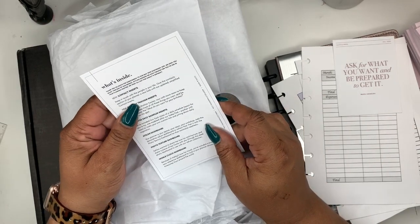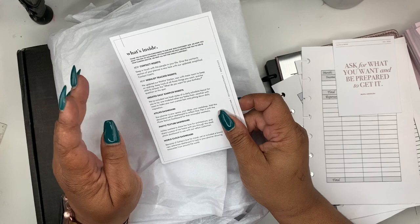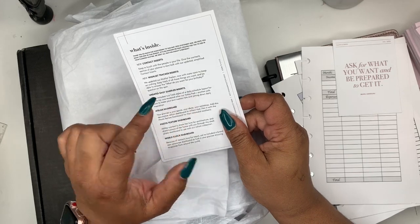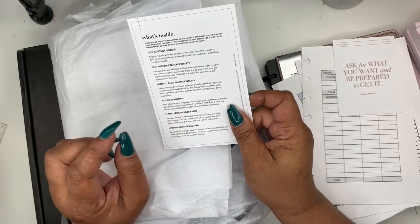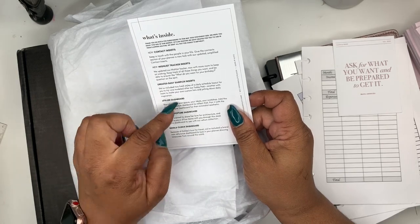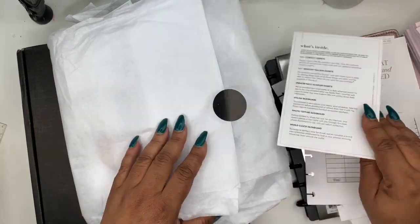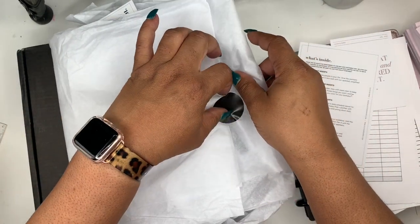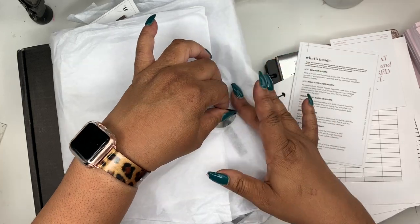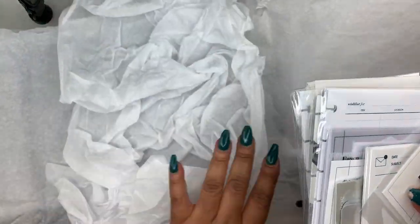So this tells you what's inside — this must be the kit. New contact inserts, wishlist trackers, inserts, undated daily sampler inserts, Atelier dashboard, photo texture dashboard, and world clock dashboard. I've seen others open theirs, so I already kind of know what's in here. I'll go through it really quickly.